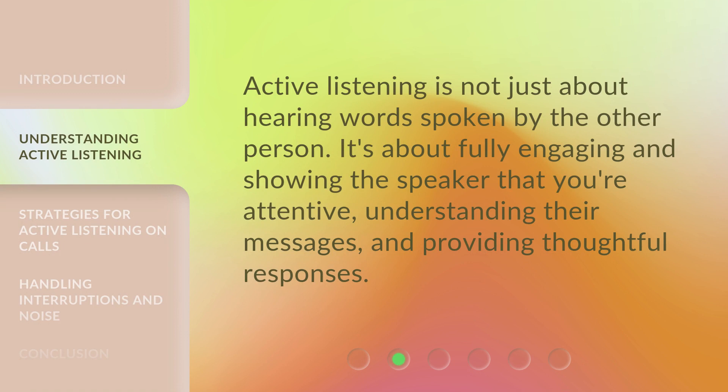Active listening is not just about hearing words spoken by the other person. It's about fully engaging and showing the speaker that you're attentive, understanding their messages, and providing thoughtful responses.